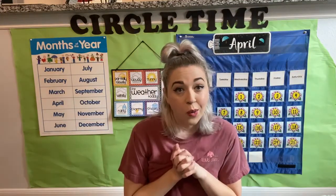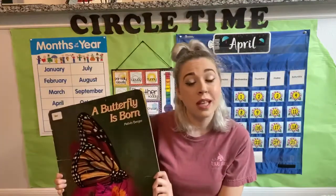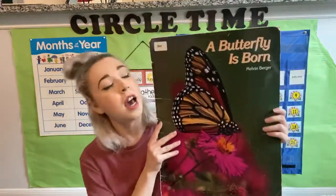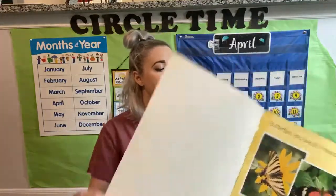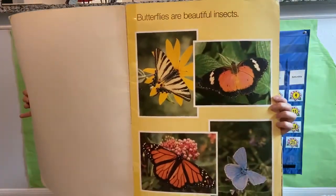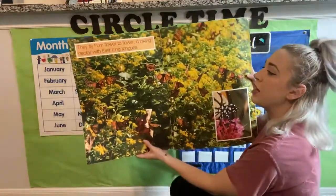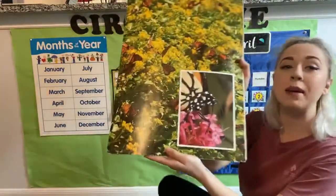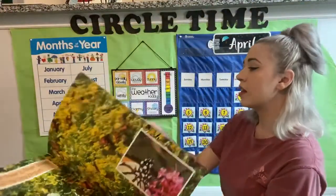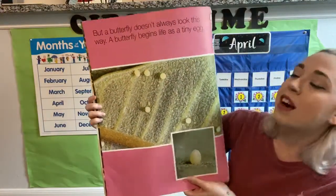Very, very cool. So we're going to read a book together. I have a big book about butterflies so that we know what's happening right now, because it looks a little weird that they're hanging from the top of their cup, but we're going to know why. This book is called A Butterfly is Born. Butterflies are beautiful insects. They fly from flower to flower drinking nectar with their long tongues. Do you see their long tongues drinking out of the flowers? But a butterfly doesn't always look like this. A butterfly begins his life as a tiny egg.